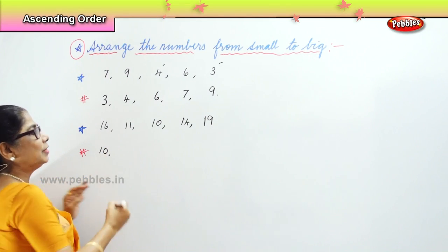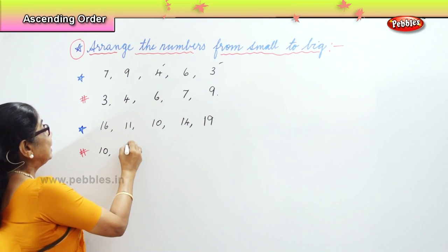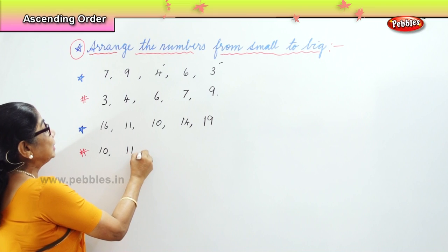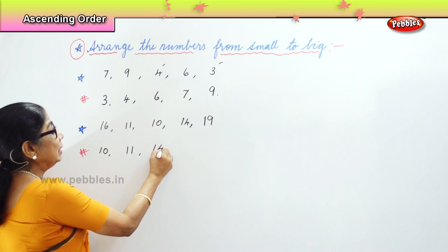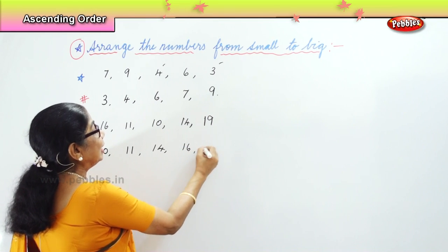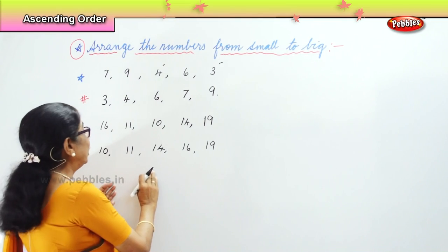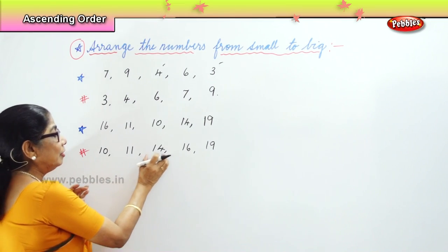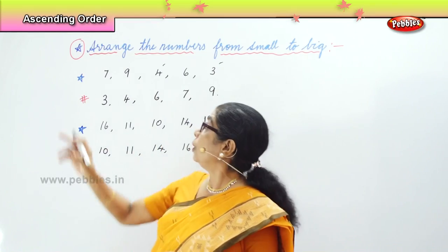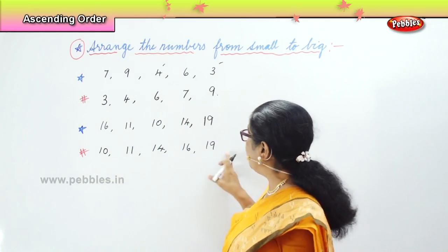Very good. After 10, what's the next number — a little bigger than that? 11. And the next bigger number? 14. And the next one is 16. And finally you have 19. We put the numbers in order: 10, 11, 14, 16, 19. We learn to arrange the numbers from small to big.